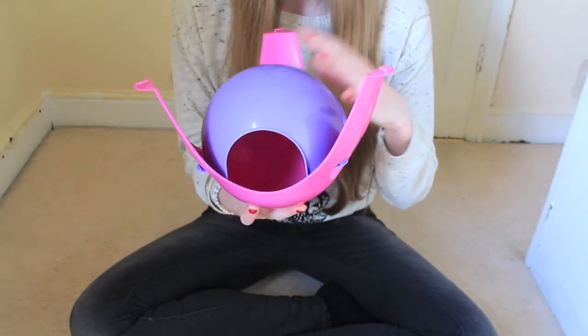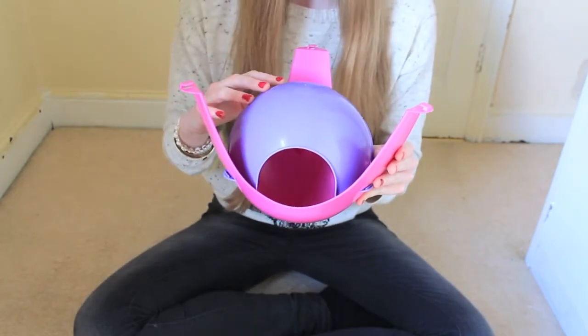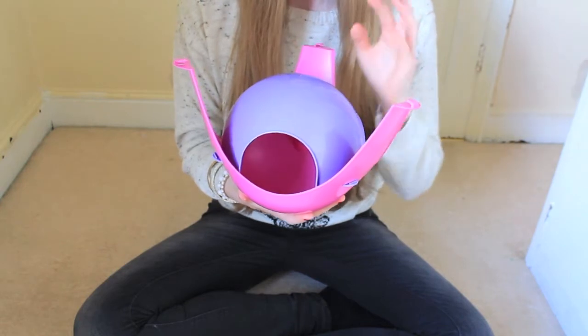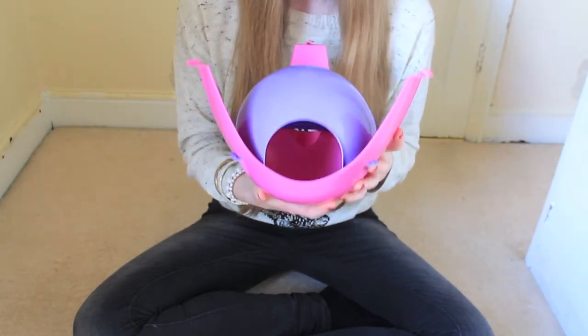Sputniks are a huge hit with rats and my rats love this. You can also get this in different colours from the rat rations website, which is the best website I recommend. So if you have rats, I would highly recommend you buy one of these.